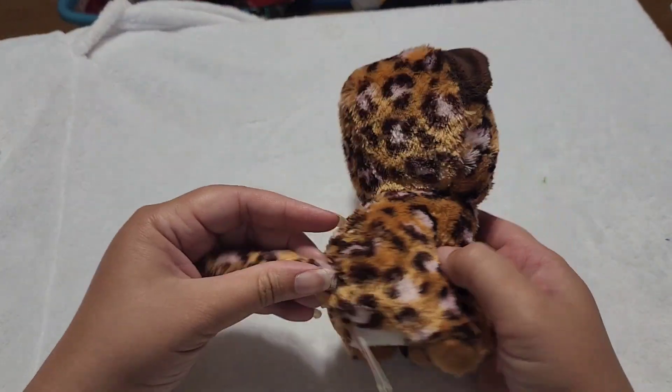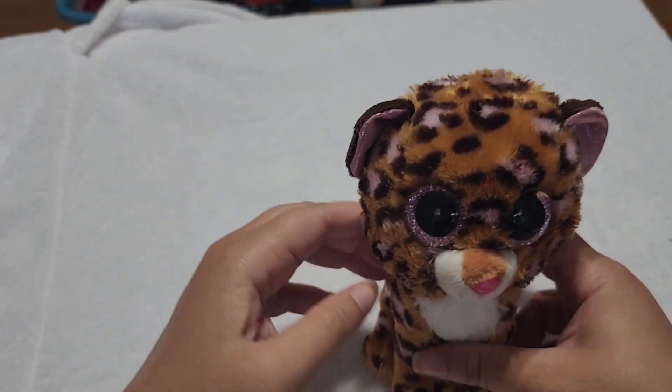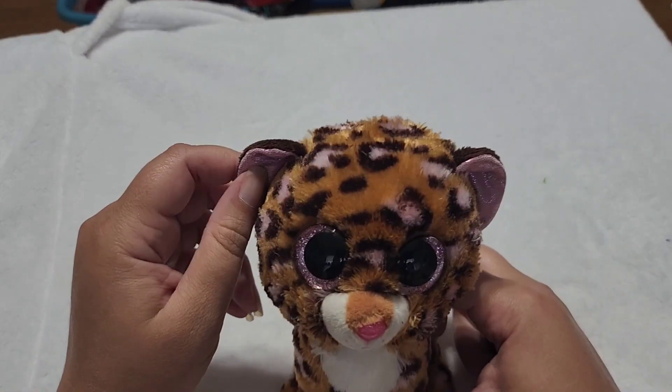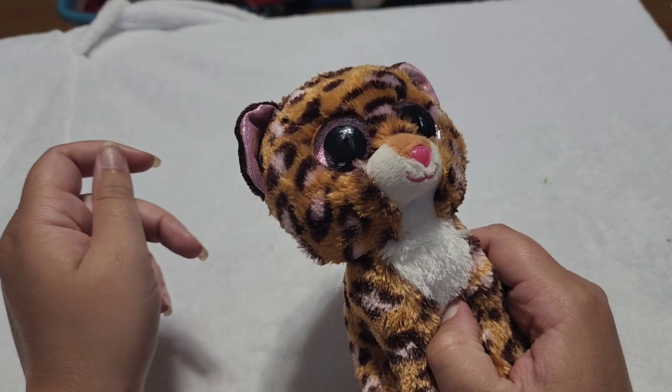And I've just got two more left over here. Next we have Patches. Not a very original name for a leopard — because those aren't patches, those are spots. But still a super cute Beanie Boo. Can't deny that.